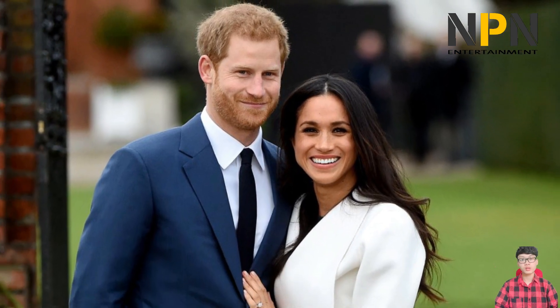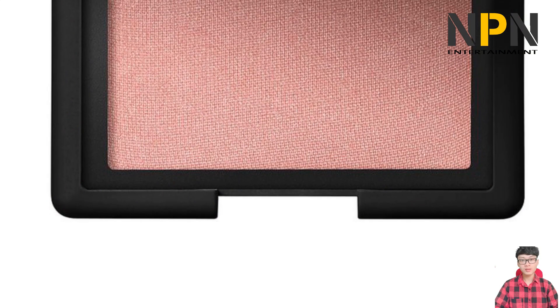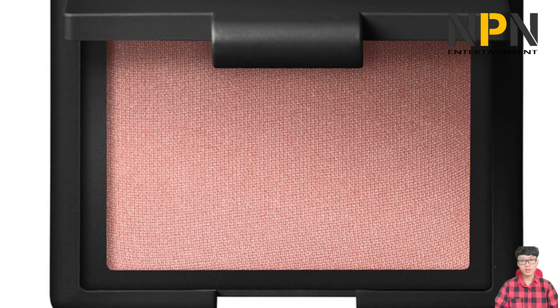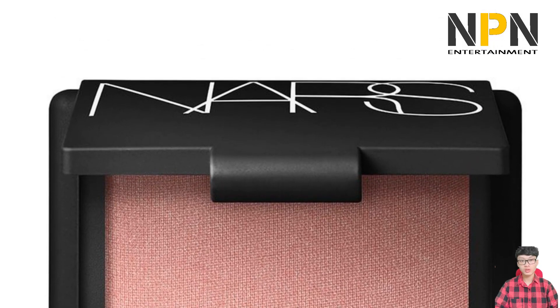Celebrity makeup artist Charlotte Tilbury makes one of Meghan's favorite lipsticks. According to reports, her preferred shade is Very Victoria, a top nude matte that the princess-to-be reportedly wore for her engagement day photos. Meghan told Today that she was a fan of the now-discontinued Laura Mercier Illuminating Primer.